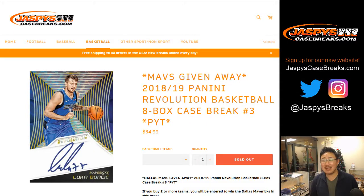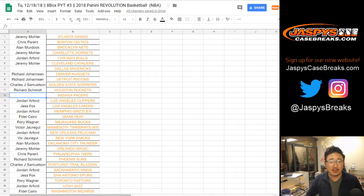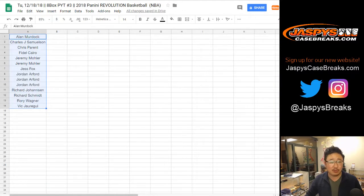Good evening everyone, Joe for Jazby's Case Breaks dot com with an eight-box inner case break of 2018-19 Panini Revolution Basketball. Big thanks to all these folks for getting into the action. I already did the list for the Mavs randomizer.